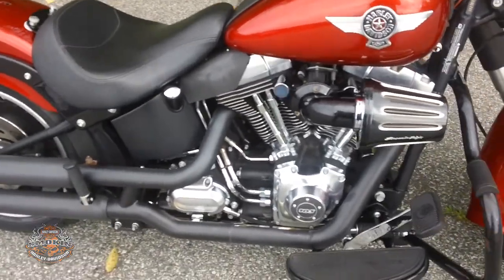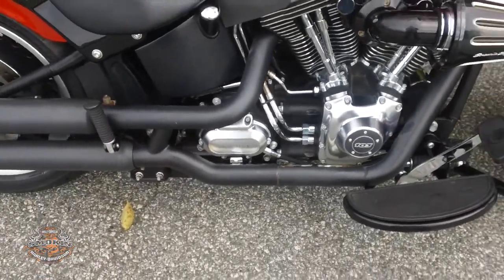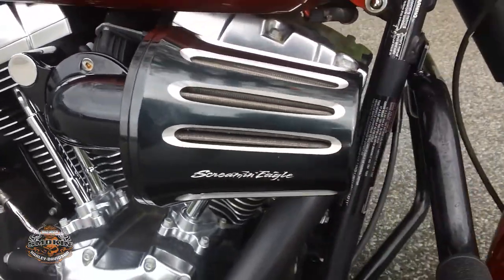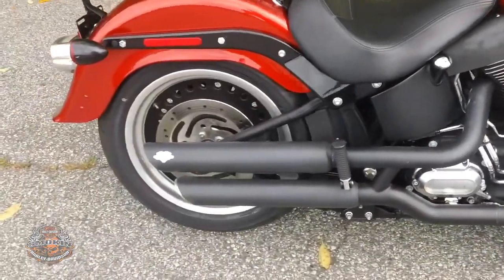It packs a nice 103 V-twin engine, 6-speed transmission, air filter from Spring Eagle, and a Manson-Hinds aftermarket exhaust.